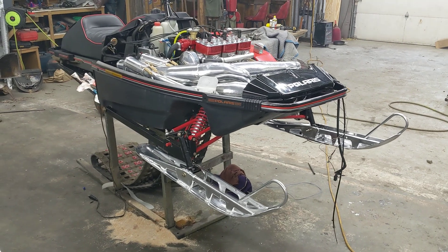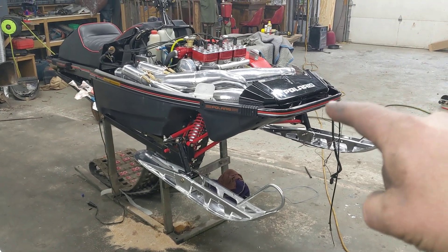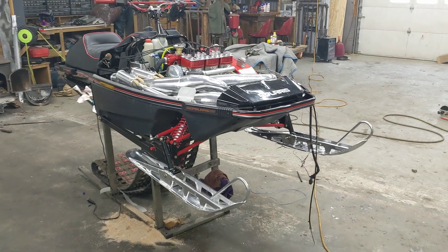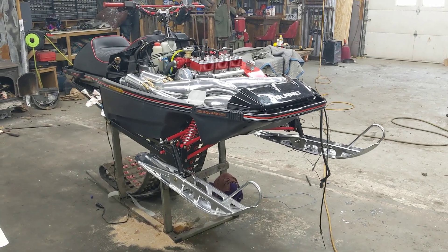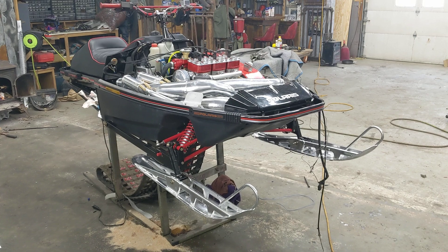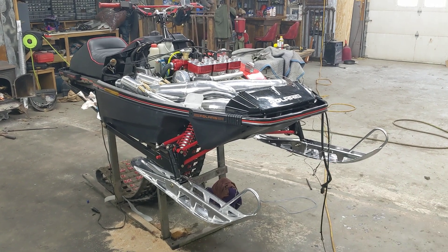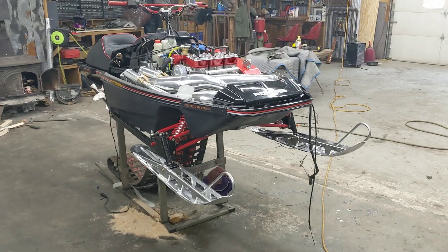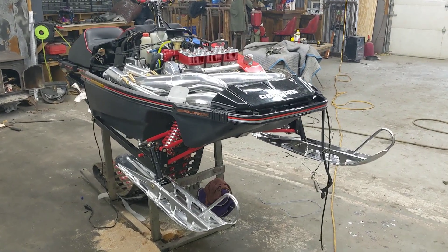Hey guys, we're out in the shop today thrashing hard on Project Bastard. We are so close to being done with this thing. I'm almost thinking by either the end of today or first thing tomorrow, this thing is going to be on the snow for the first test ride around the yard. I am so excited. I can't wait.